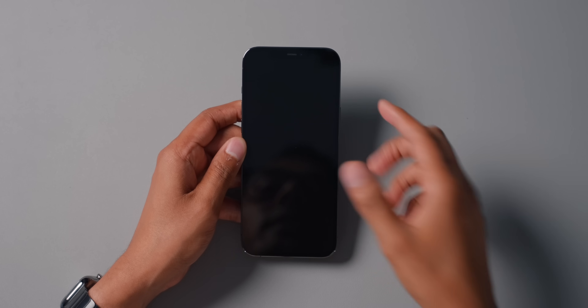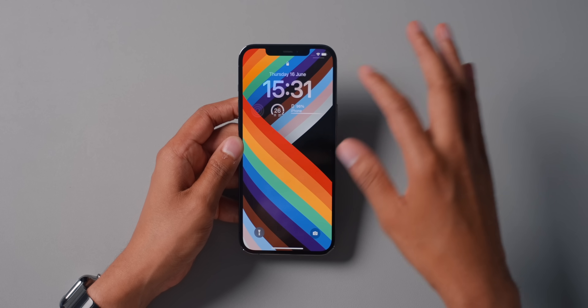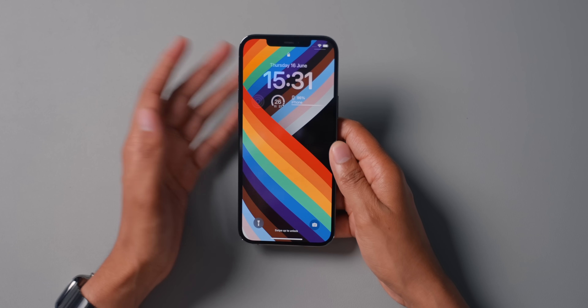The first one is the new iOS 16 lock screen. As you can see, I have a new wallpaper, some widgets going on, and of course Android has had this for a long time. I'm just glad we can now have it on iPhone as well. Apple have caught up and started implementing a customizable lock screen — it's been a long time coming. I feel like the lock screen itself needed a lot of work, so I'm just glad to see it here.